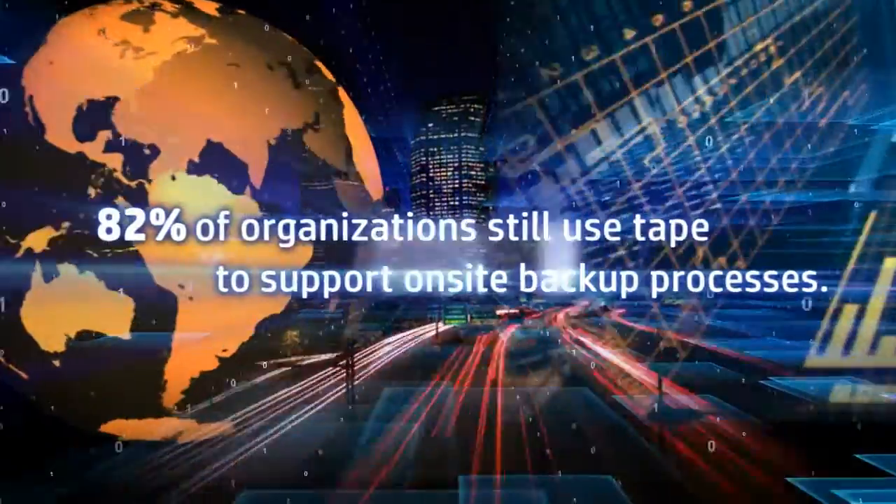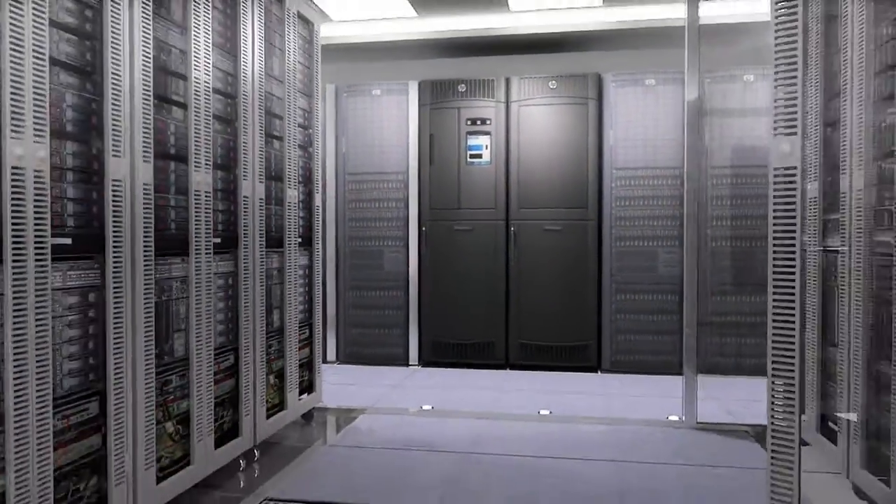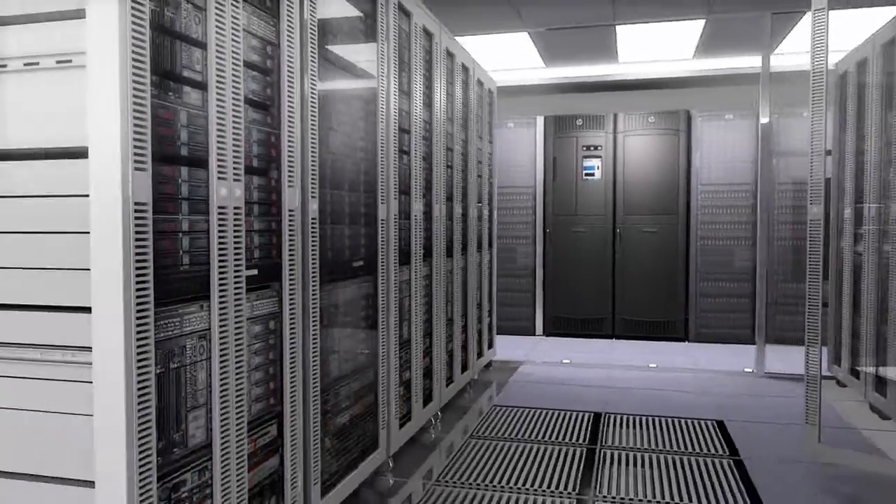In this era of fast change and rapid data growth, you need the HP ESL G3 to protect your data, now and forever.